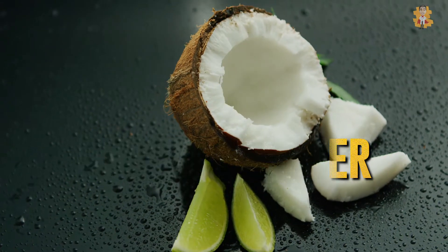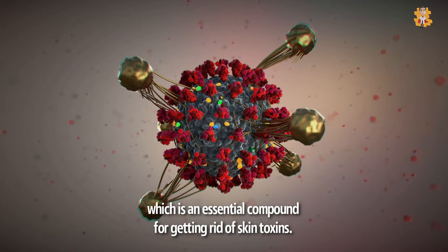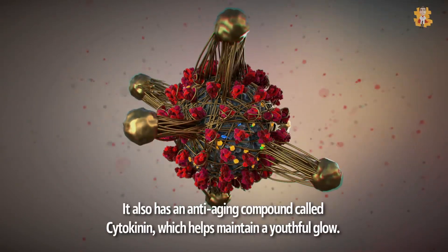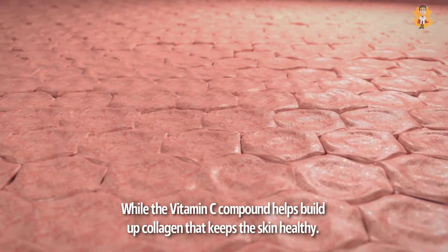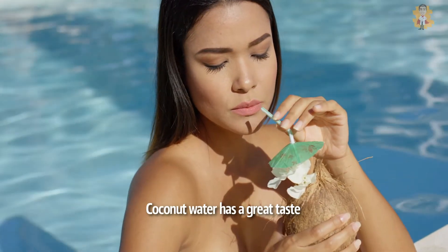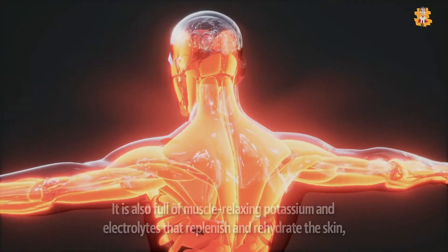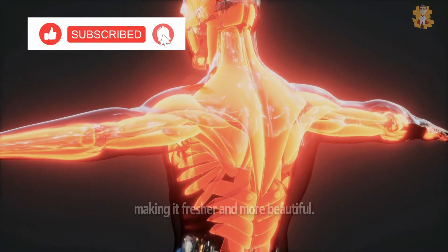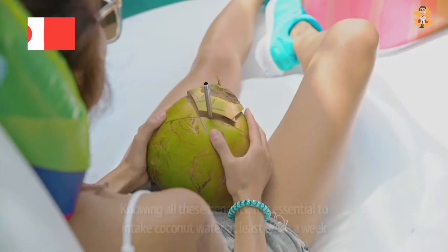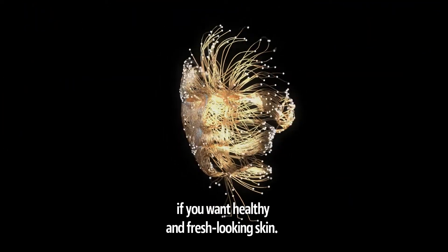4. Coconut Water. Coconut water is an excellent drink for anyone because of being rich in vitamin B complex, which is an essential compound for getting rid of skin toxins. It also has an anti-aging compound called cytokinin, which helps maintain a youthful glow. The vitamin C compound helps build up collagen that keeps the skin healthy. Coconut water also has a great taste, making it convenient to have. It is full of muscle-relaxing potassium and electrolytes that replenish and rehydrate the skin, making it fresher and more beautiful. It is essential to intake coconut water at least twice a week if you want healthy and fresh-looking skin.